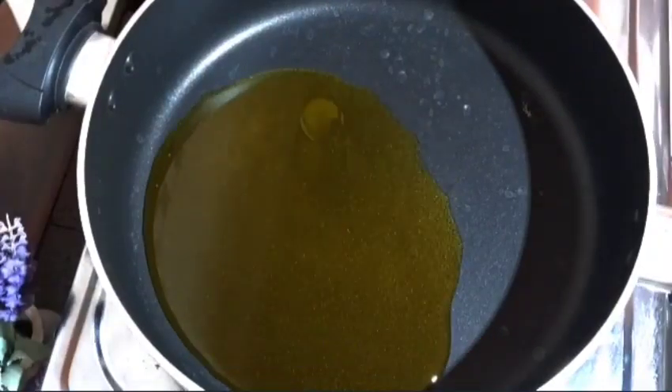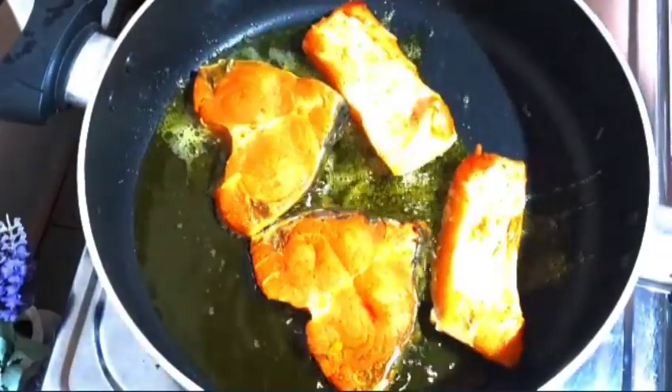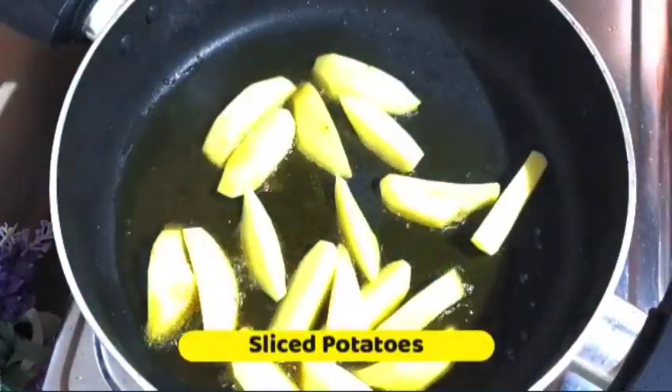I'm going to put the rice in the bottom because I like it. I'm going to cook this in the middle of the kitchen. Let's do it into the kitchen. To make the rice, they have the rice.